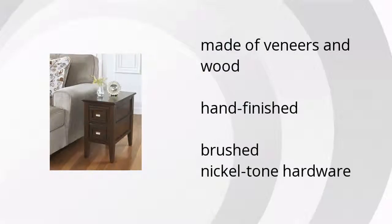Here are the top features of the Larimer Chairside End Table. Made of veneers and wood, they're hand-finished with brushed nickel tone hardware. If you want to get the best price, click here.